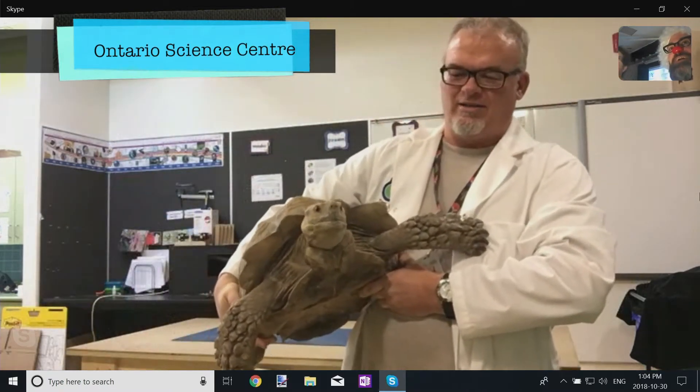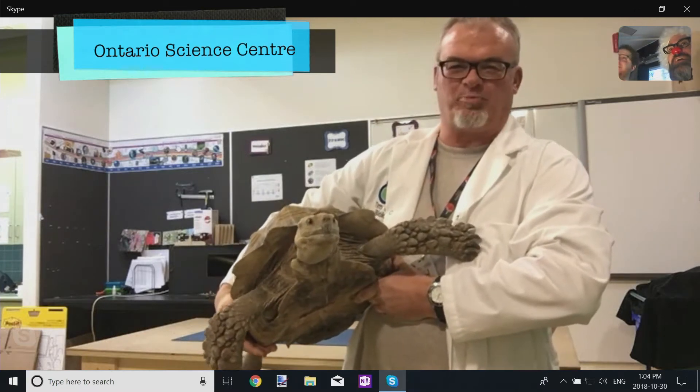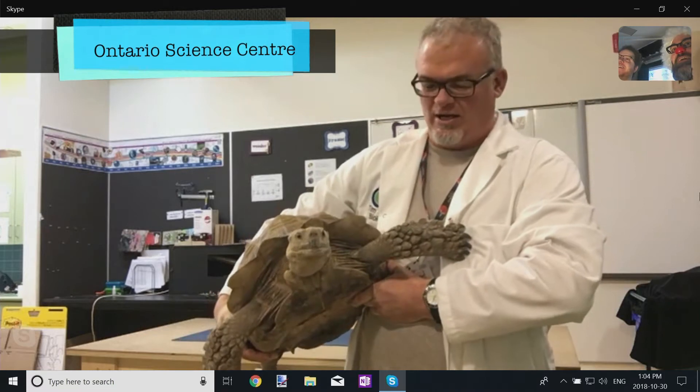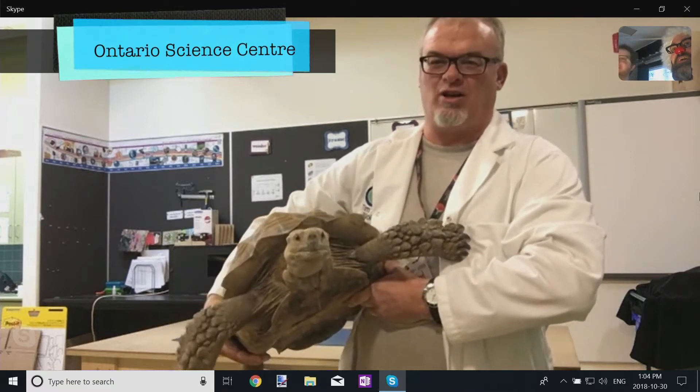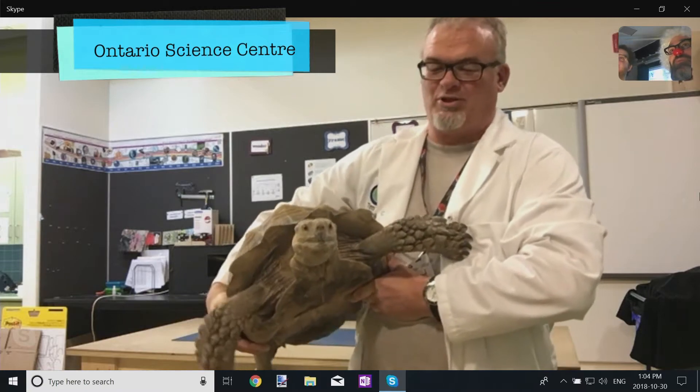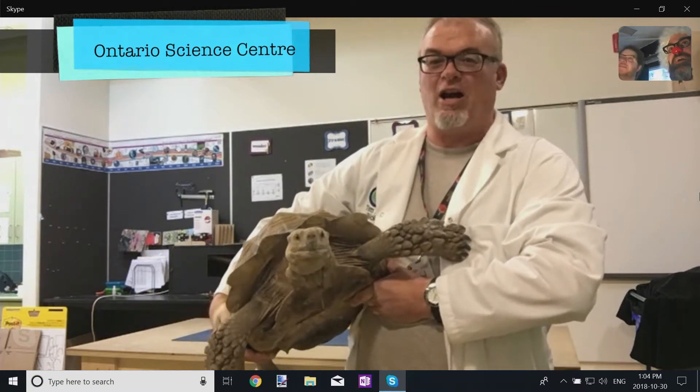This guy is an African-spurred tortoise. He's from the Sahara Desert in Africa, and believe it or not, he's not anywhere near being full-grown. He's only about 40 pounds, which is big enough, but they can get to be 100 pounds.